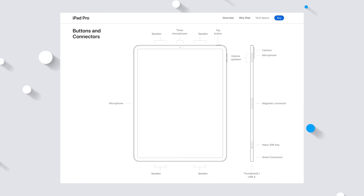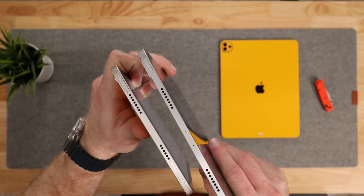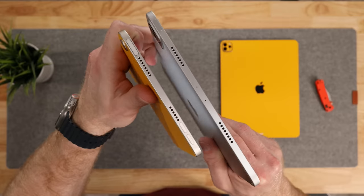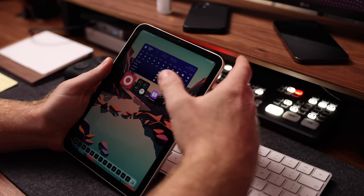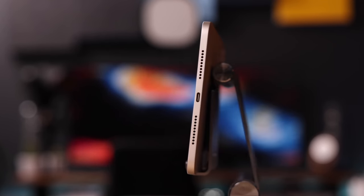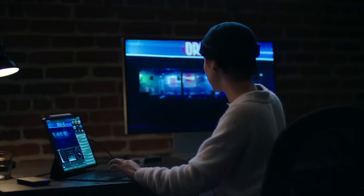The Pro has five studio-quality microphones, as Apple calls it, whereas the Mini has a much simpler dual microphone setup. Both tablets have the on/off button on the top, but only the Mini's button comes with Touch ID. The iPad Pro has Face ID, which the Mini doesn't have. I personally quite like Touch ID, but I know I'm in a bit of a minority there. Both tablets have USB-C, thank God, but only the Pro is Thunderbolt compatible, which of course has implications for both connectivity and speed.